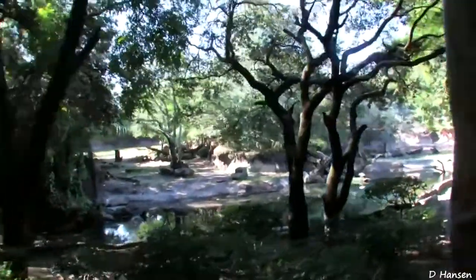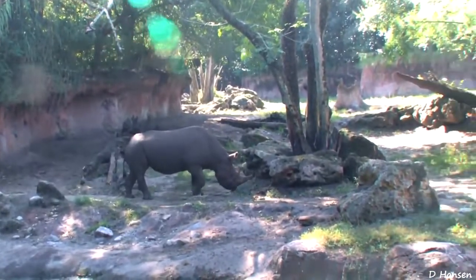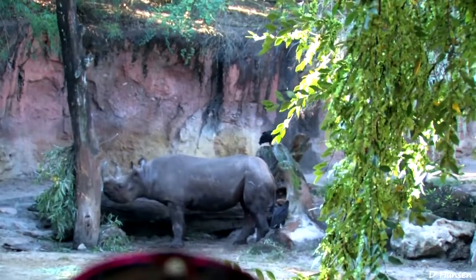Especially larger ones like the Black Rhino. Now Black Rhino — oh wow, look at that. There's actually one right there on the left. Now unfortunately, hundreds and thousands of these rhinos have been poached for their horns.